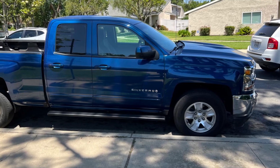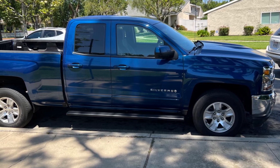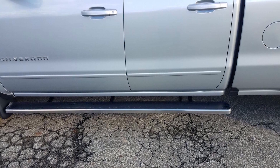Installation is easy with no drilling required and all necessary hardware included. Durability is a key feature of the APS Black Running Boards. With the ability to withstand harsh weather conditions and daily use, they add a practical and stylish upgrade to your Chevy Silverado or GMC Sierra, making them a popular choice among truck owners.